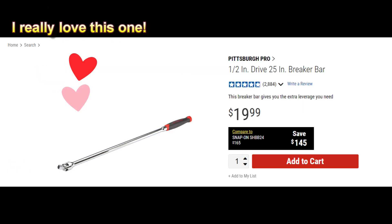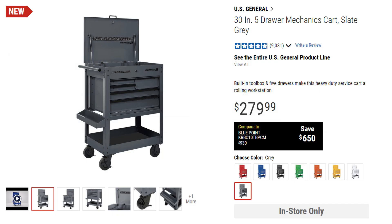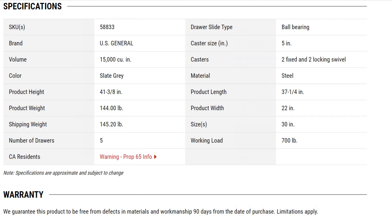The next tool is the half-inch drive 25-inch breaker bar. I have one in every single one of my cars — it has saved my bacon multiple times. The next one, even the snap-on guys won't argue with me: the U.S. General 30-inch 5-Drawer Mechanics Cart is a perfect one to get for DIY mechanics.